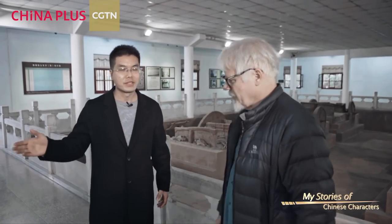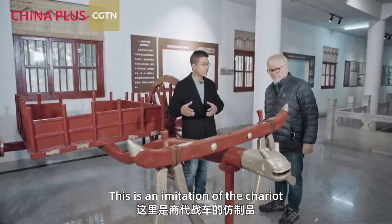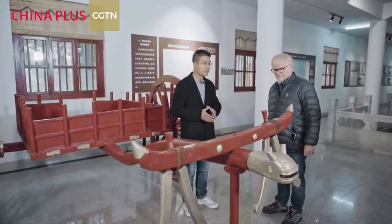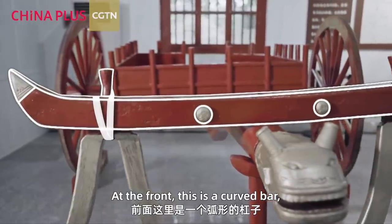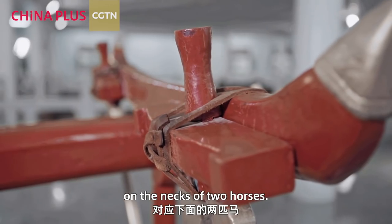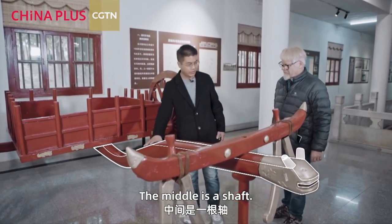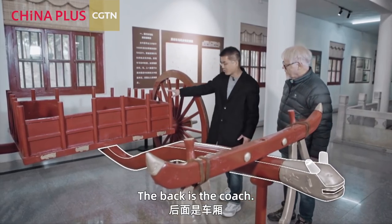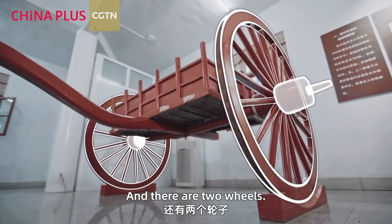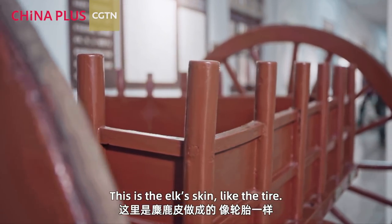This is an imitation of the chariot of the Shang dynasty. At the front is a crossbar — there are two yokes on the necks of the two horses. The middle is a shaft, the back is a coach, and there are two wheels. This outer part is animal skin, like a tire.